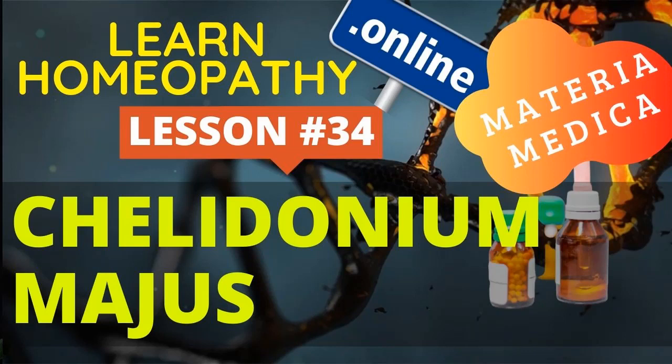Every remedy indicated by the symptoms will cure gallstone colic. A patient lying in bed with great heat, extreme sensitiveness, screaming with pain, red face, and hot head with gallstone colic will be relieved in three minutes by Belladonna — but that is not at all like this remedy. Belladonna and many other remedies have cured gallstone colic in a few minutes when the symptoms agreed.